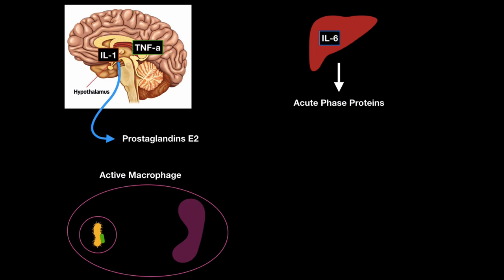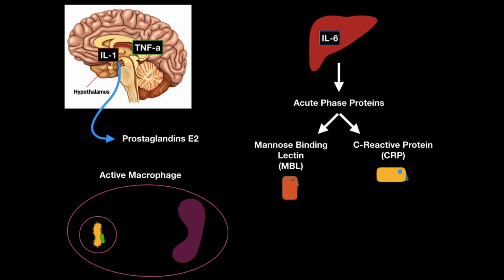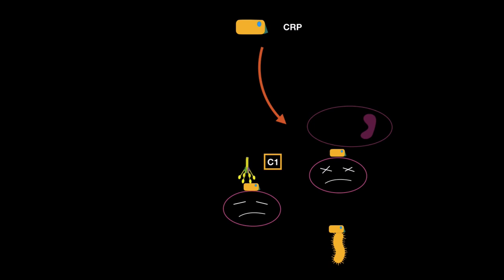Interleukin-6 will also travel to the liver and trigger the release of acute phase proteins, which include the mannose-binding lectin and C-reactive protein (CRP). CRP can bind directly to the surface of dying or dead cells, and also directly to the surface of bacteria and certain fungi, working as an opsonin so phagocytes can bind — just like C3B. C1 can also bind to the C-reactive protein and activate the classical pathway of the complement system.